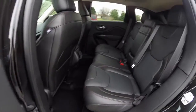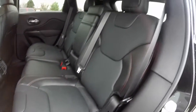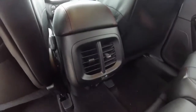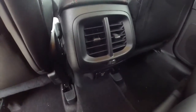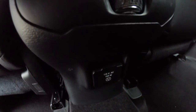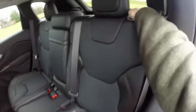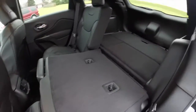Taking a look at the rear seat, the perforated leather continues, as well as the ruby red accent stitching. It does seat three across with 60/40 split folding and reclining seat backs. You also have rear air ducts and below that a 115-volt AC-style at-home outlet. To fold the seat backs down, simply use the lever on top of the seat back — as simple as that.